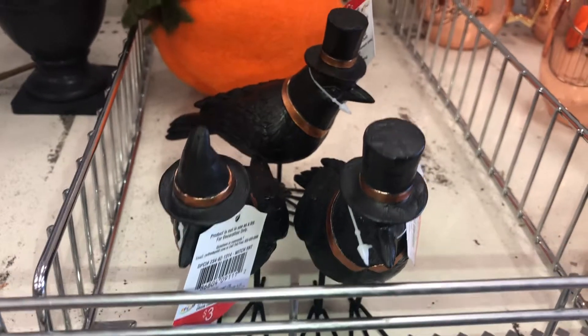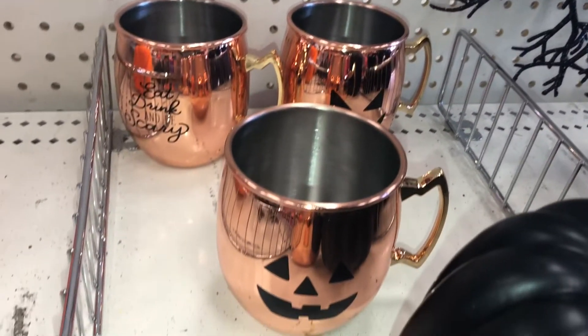I saw some black ravens — these are three dollars each and the DPCI is 234021314.